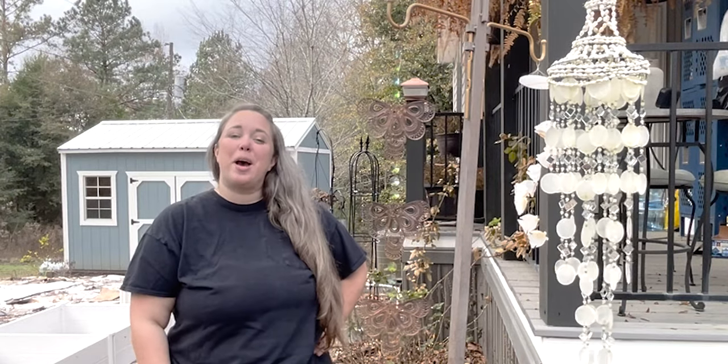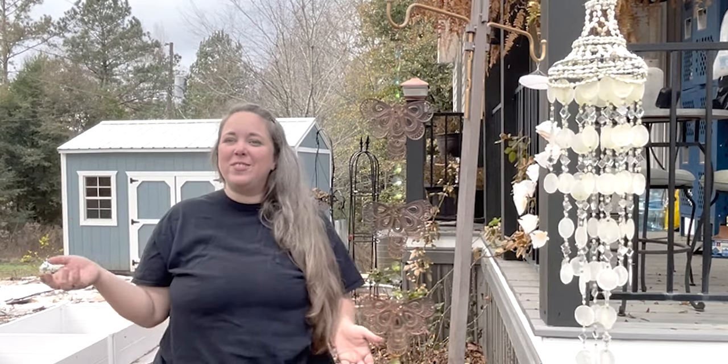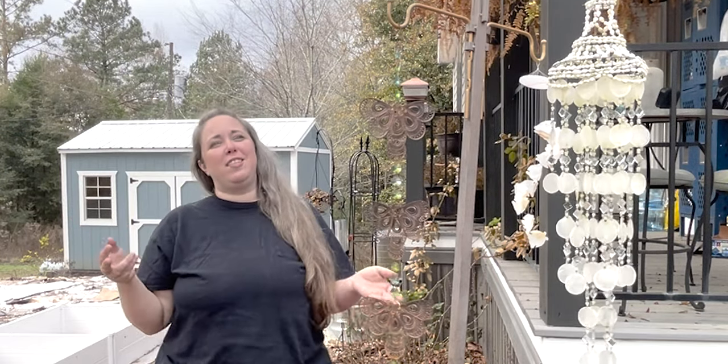Hey y'all, it's Betsy with Happily Ever After Etc., and welcome back to another cruise video, garden video — a compilation of cruise and gardening videos.